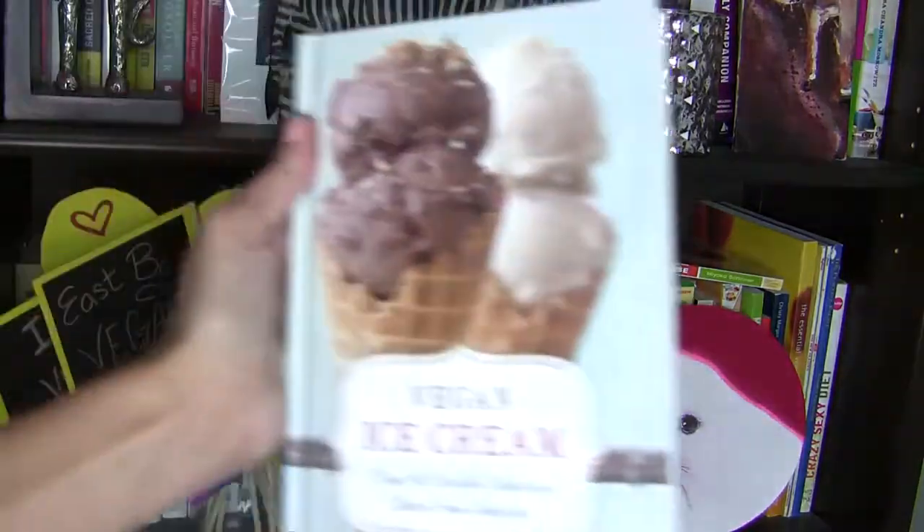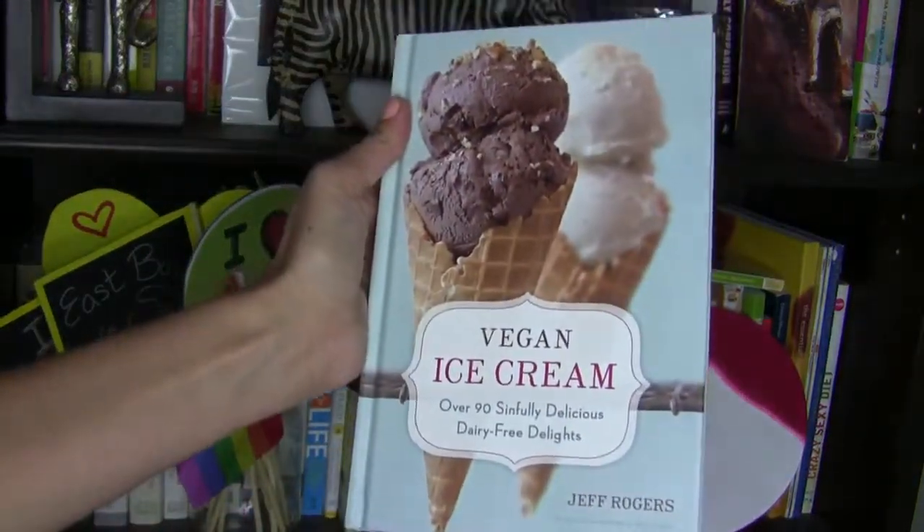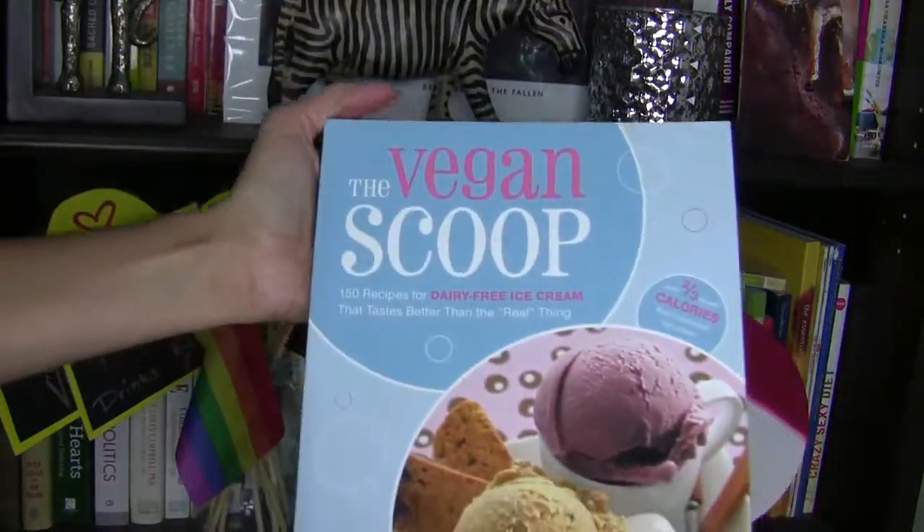I just did an Amazon.com search looking for books about making your own vegan ice cream, and guess what I found? There were at least 10 different books dedicated solely to vegan ice cream. Any one of these books will give you all the information you need for making your own vegan ice cream. All you'd need is to get an ice cream maker, which you can find on Amazon for under $50.